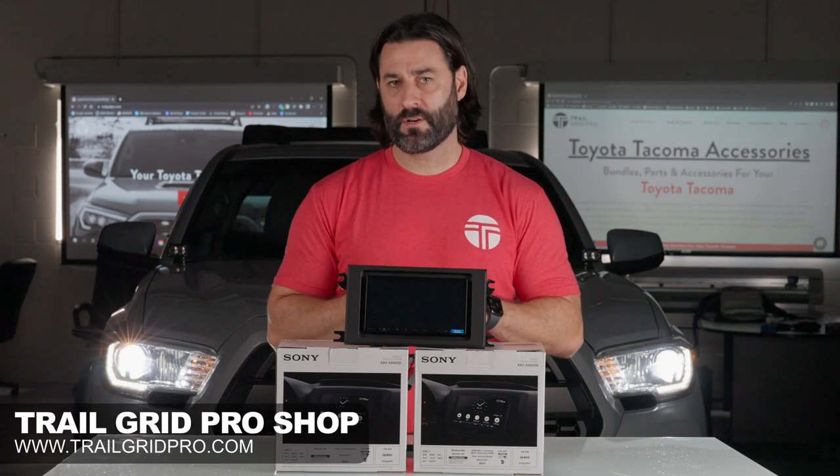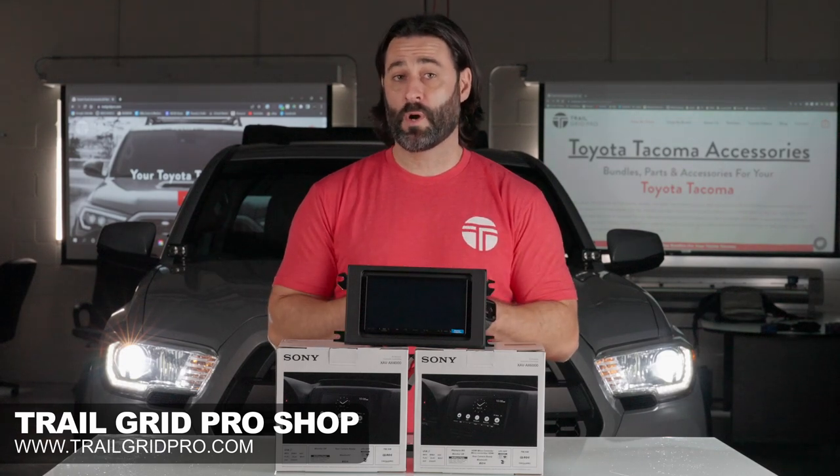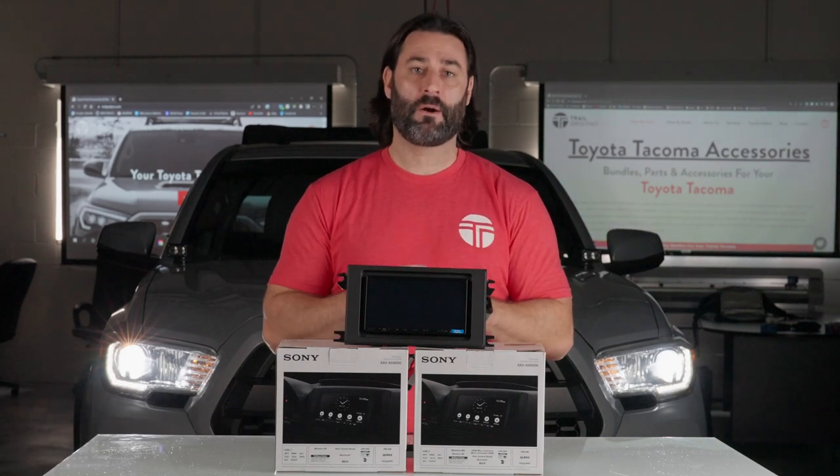Both bundles are Sirius XM expandable and also have the same power: 20 watts by four RMS or 55 watts by four maximum power.